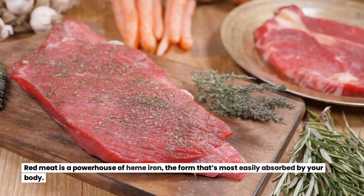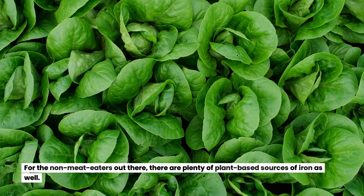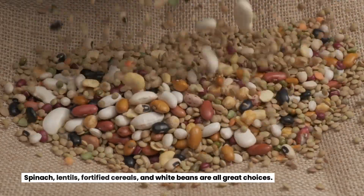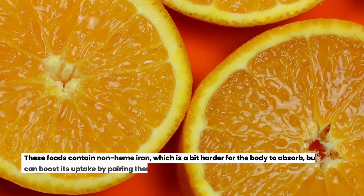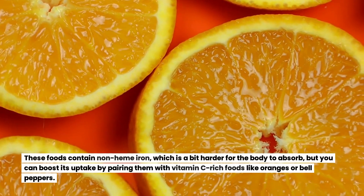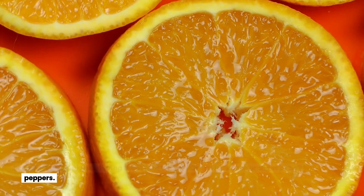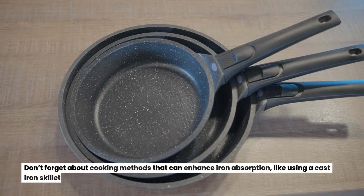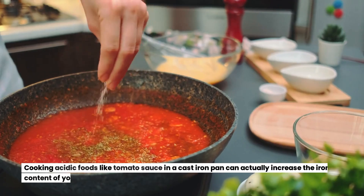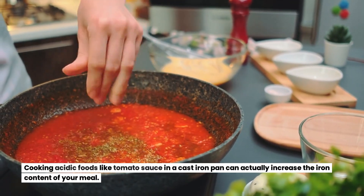Red meat is a powerhouse of heme iron, the form most easily absorbed by your body. For non-meat eaters, there are plenty of plant-based sources of iron as well — spinach, lentils, fortified cereals, and white beans are all great choices. These foods contain non-heme iron, which is a bit harder for the body to absorb, but you can boost its uptake by pairing them with vitamin C-rich foods like oranges or bell peppers. Don't forget about cooking methods like using a cast iron skillet — cooking acidic foods like tomato sauce in a cast iron pan can actually increase the iron content of your meal.